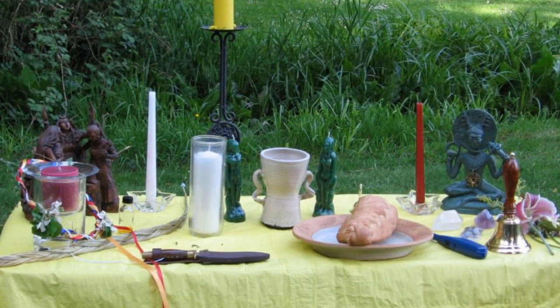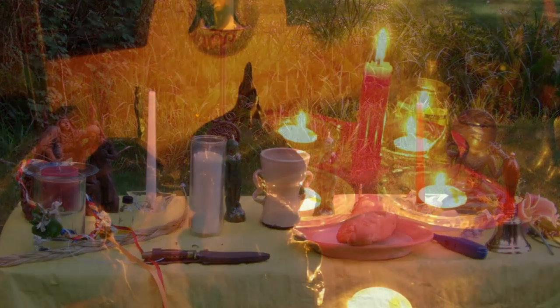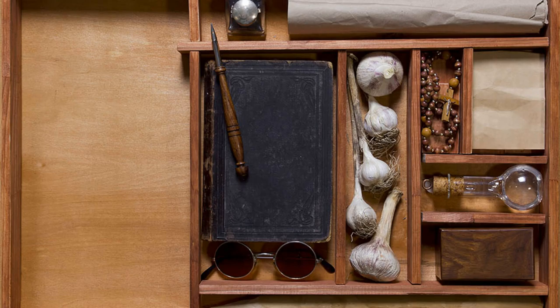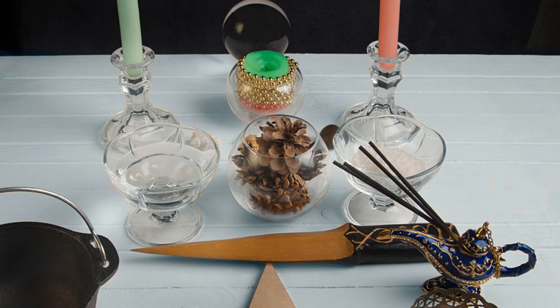A Wiccan altar can be created almost anywhere. Altars can be made outside or inside, on a kitchen countertop, on the side of a bedroom nightstand, in a closet, or throughout an entire room. The best part is that where the altar is created can be changed at any time. Altars are versatile, and many Wiccans change their altar to match the season, the lunar phase, or a specific holiday.